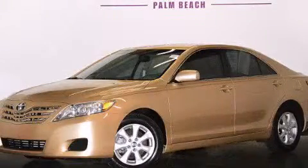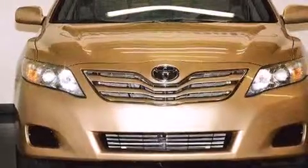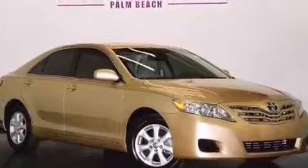This is a 2011 Toyota Camry. It has a 2.5-liter 4-cylinder engine, a 6-speed automatic transmission, plus having just come off lease, this Toyota is in like-new condition.